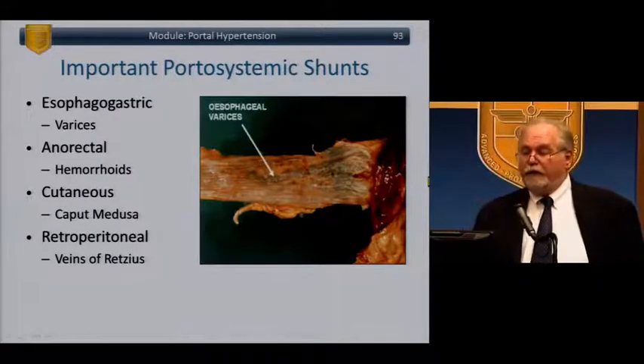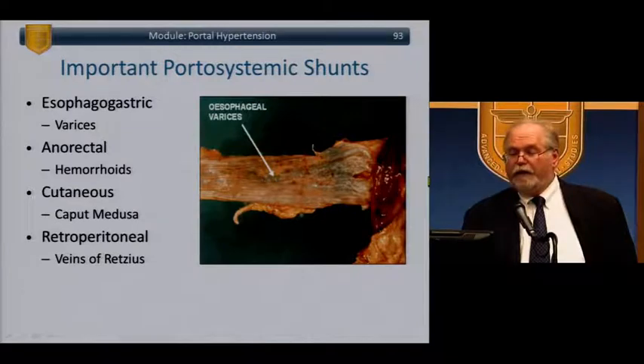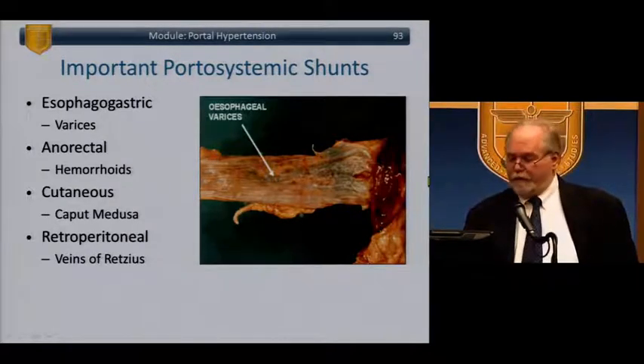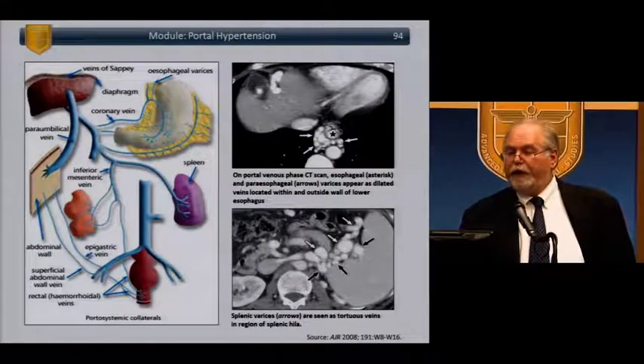Portosystemic shunt sites: esophagogastric (varices), anorectal, cutaneous, or retroperitoneal (veins of Retzius). Here we see the typical picture of esophagogastric varices, splenic area varices, and other areas of shunting.